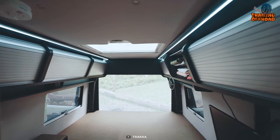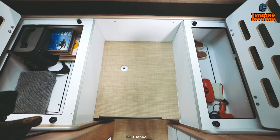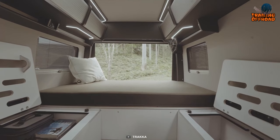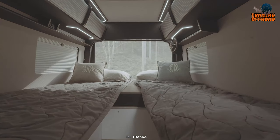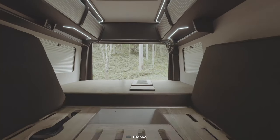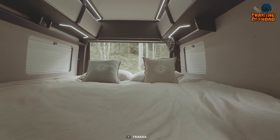Beneath its sturdy exterior lies a homely interior, thoughtfully designed for both comfort and functionality. The highlight of the Akuna A2M is its convertible bed, offering ample sleeping space for two individuals. This innovative feature ensures a restful night's sleep, crucial for rejuvenating after an adventurous day on the trails.